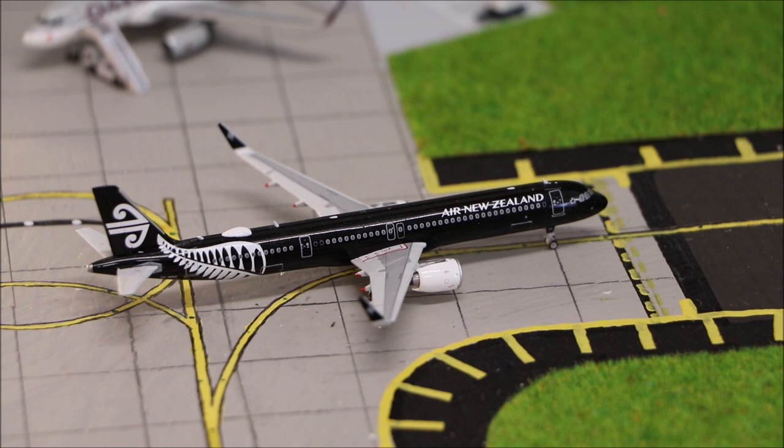Over here we have the Air New Zealand Airbus A321neo in the All Blacks livery. It's just heading out to Sydney.